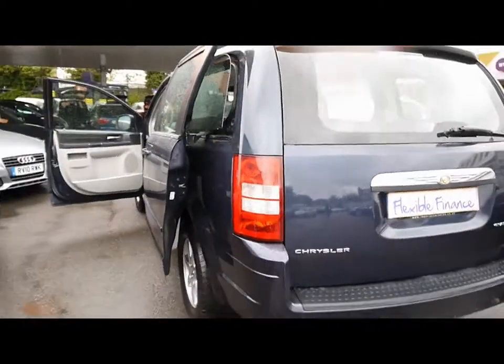So much space in this vehicle as well. So if you'd like any more information on the car, please feel free to give us a call.